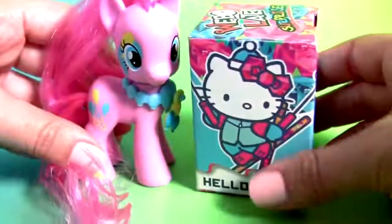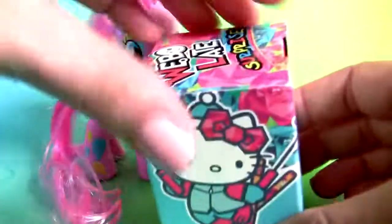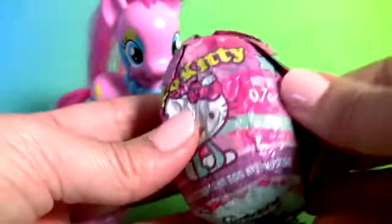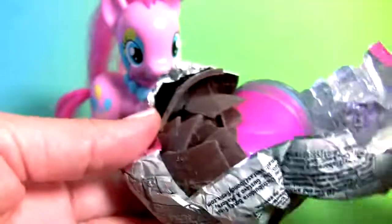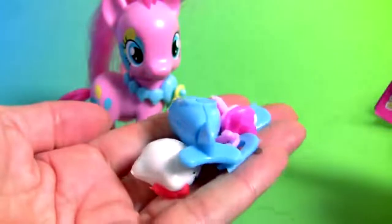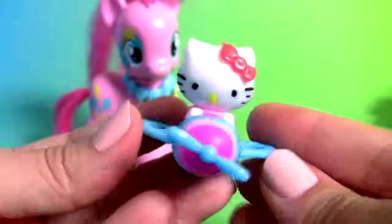Pinkie Pie and the Hello Kitty Chocolate Surprise. Hello Kitty. And the flyer. Hello Kitty.